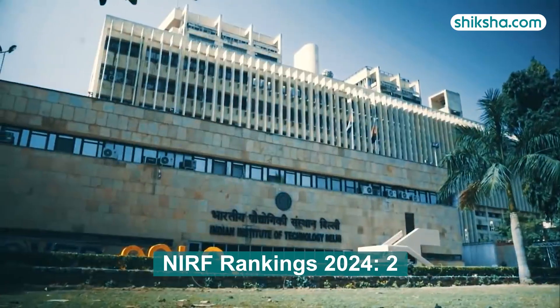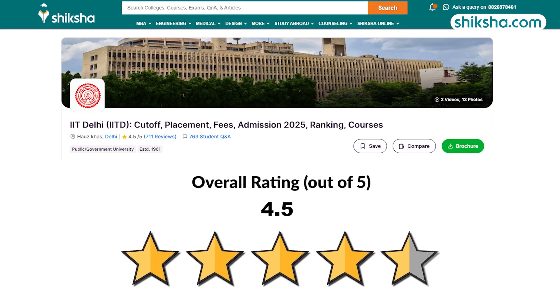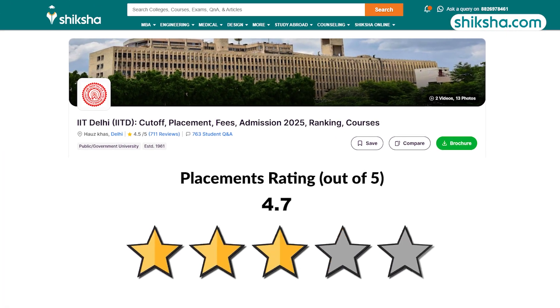IIT Delhi is ranked 2nd in the India Rankings of NIRF 2024 and has received an overall rating of 4.5 out of 5 stars from students on shiksha.com. In this review video, we will find out how is the M-Tech course here, starting with its 4.7 star rated placements.